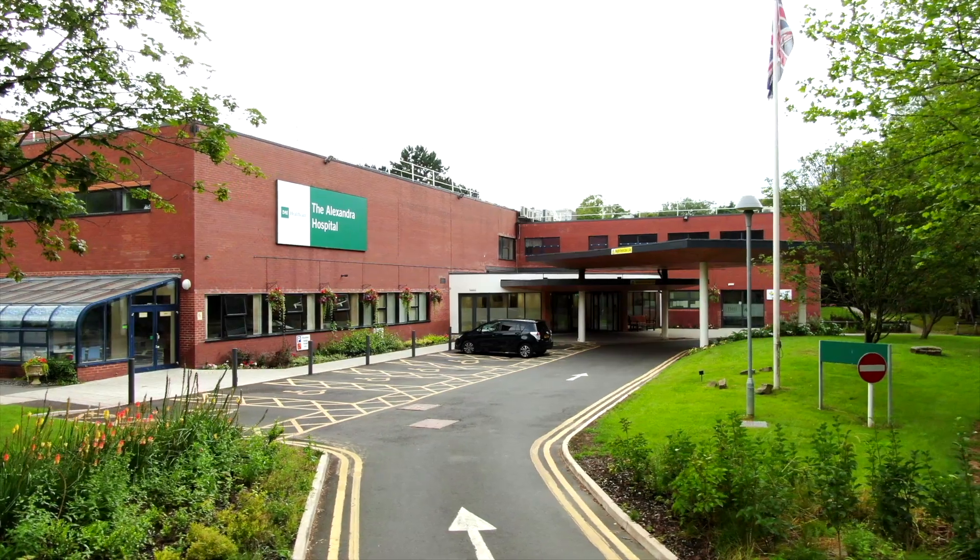My name is Professor Max Feely and I'm a consultant orthopaedic hip surgeon specialising in robotic hip replacements and keyhole hip surgery.